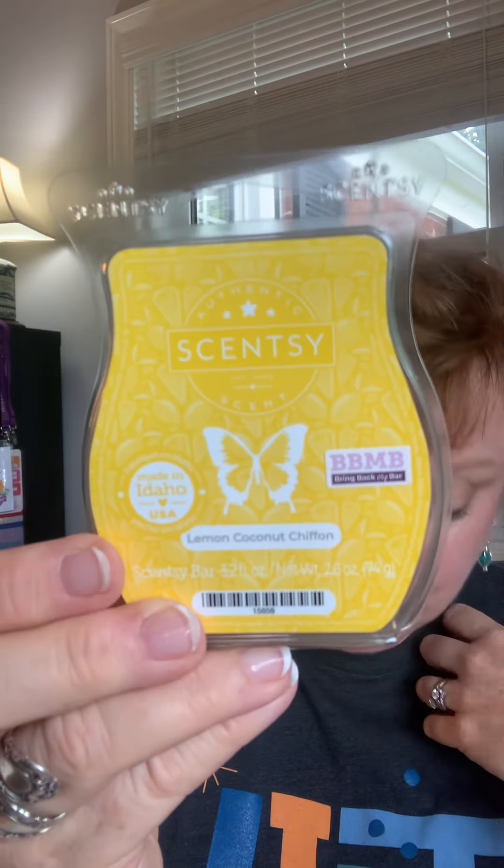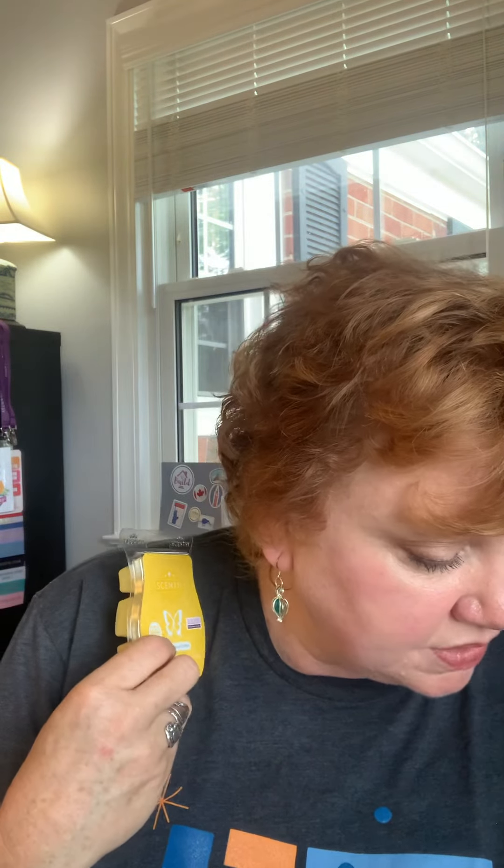There are only two citrus scents this time around, and the second one is called Lemon Coconut Chiffon. If you like the Coconut Lemongrass — which is another great favorite of mine, I love lemongrass — you will love this Lemon Coconut Chiffon. The description says: melt in your mouth lemon custard layered with butter cake and sprinkled with toasted coconut. That just sounds good enough to eat!